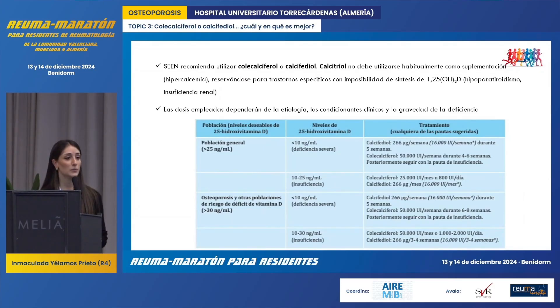The SEM recommends using both cholecalciferol and calcifidiol as supplements for the vitamin D hormonal system. Calcitriol should not be used as a supplement except in certain cases — for example, patients with kidney failure or hypoparathyroidism — due to the risk of hypercalcemia associated with calcitriol.